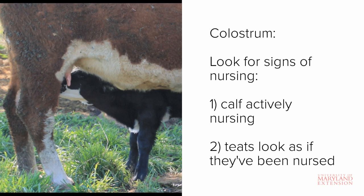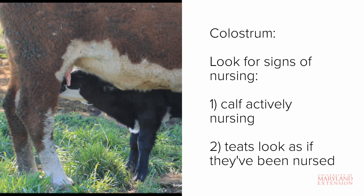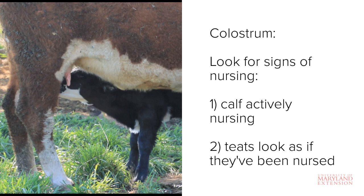To do this, you should look for indications of nursing. Obviously, if the calf is actively nursing while you are watching, then colostrum consumption is likely sufficient. If the calf is not actively nursing, you will need to look for other indicators. Take a look at the cow's udder.